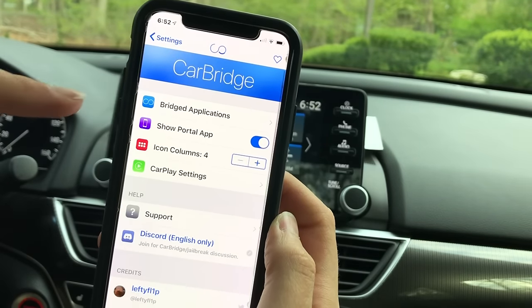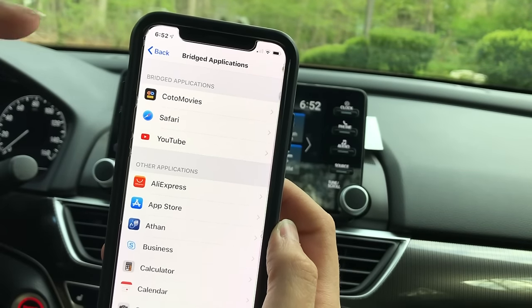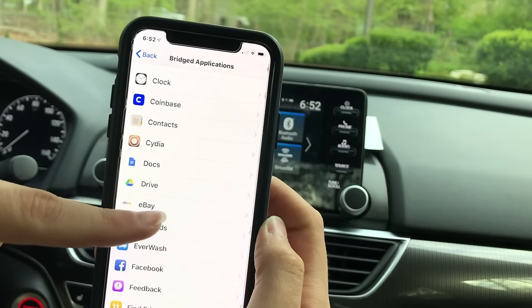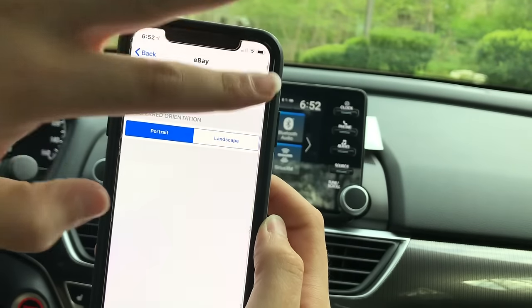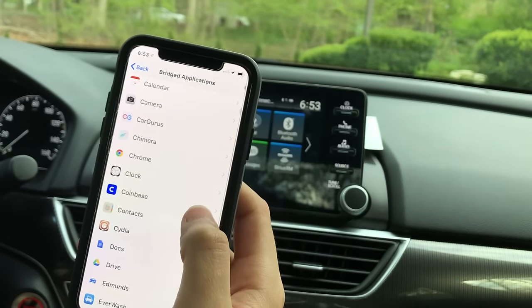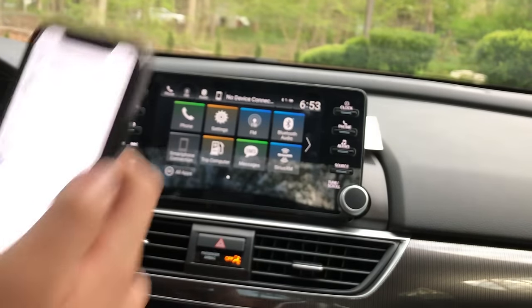Click on CarBridge, then click on Bridge Applications, and you can add any application you want. For example, I'm adding eBay. Just enable the application you want, then get your charger and plug it in.